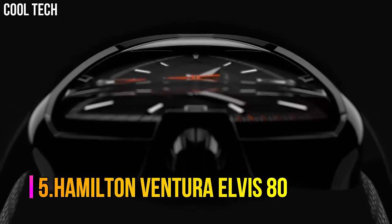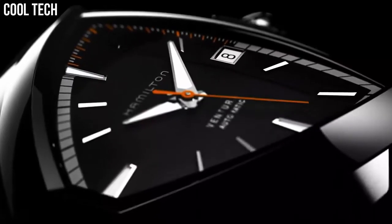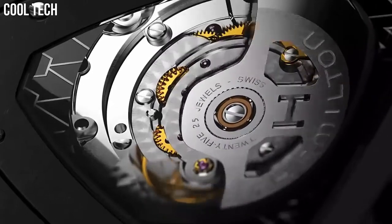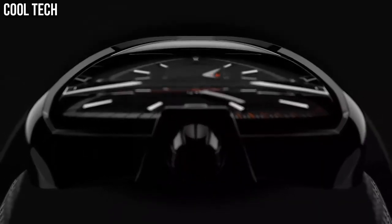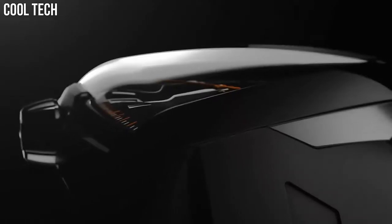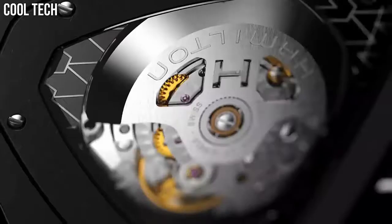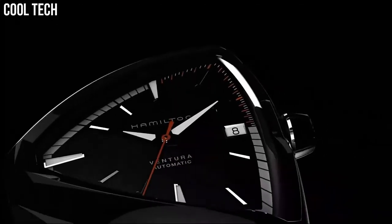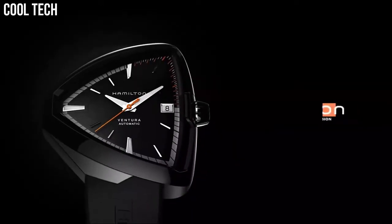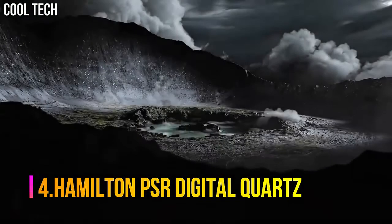Number 5: Hamilton Ventura Elvis 80. Item Shape Unique, Scratch Resistant Sapphire Display, Analog, Tang Buckle Clasp, Case Material 42.5x44.6mm, Case Diameter 43mm, Case Thickness 11mm, Band Material Rubber, Band Width 21mm, Band Color Black, Dial Color Black, Calendar Date, Automatic Movement, Water Resistant 50m.